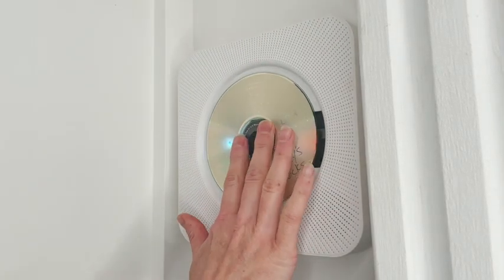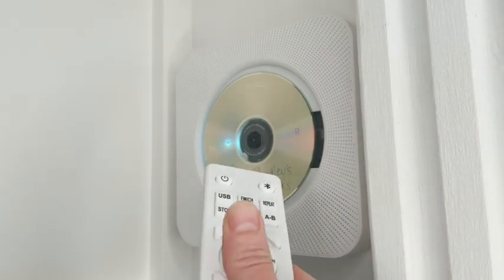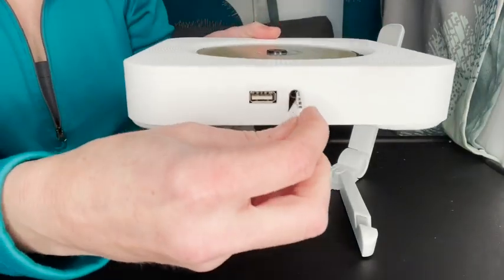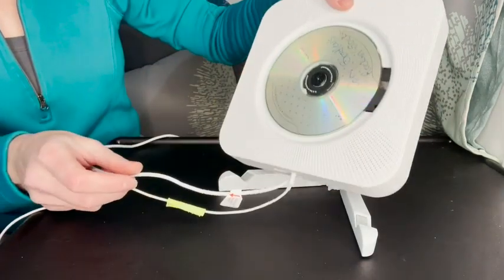My CD collection is so extensive and I wanted something that was portable that I could listen to it, but I also wanted to step into the 21st century and have Bluetooth capability and be able to plug my headset in and have other functions. This has been so perfect for casual listening.